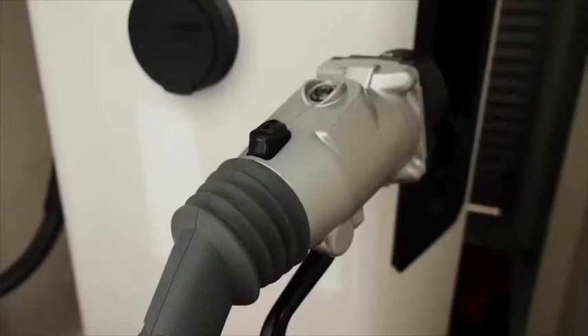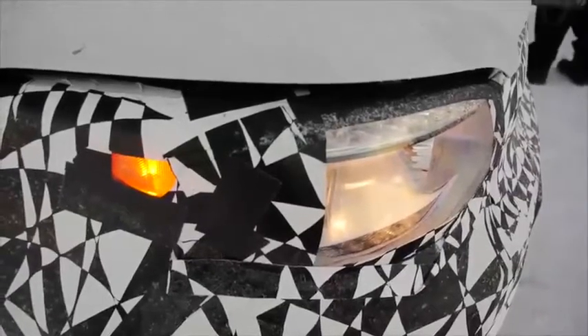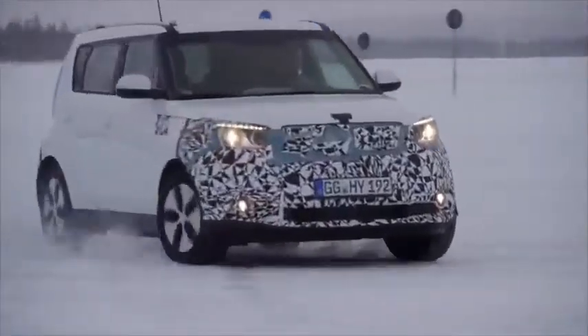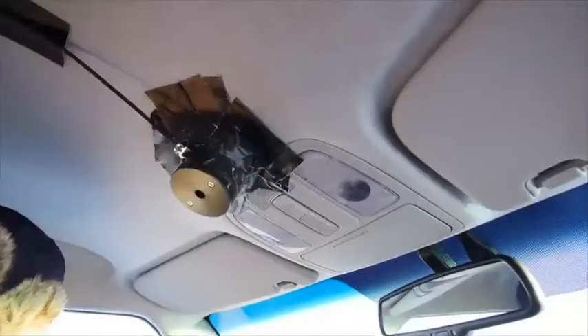The four new technologies fitted to the Soul EV successfully reduce energy consumption by the heating, air conditioning and ventilation system, maintaining the driving range. The main development is a new, highly efficient heat pump which recycles waste heat from the air conditioning and electrical systems and more efficiently heats up the cabin.